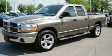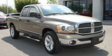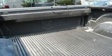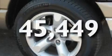Its top features include air conditioning, cruise control, a head-up display, a CD player, a double wishbone independent front suspension, alloy wheels, a chrome grille, an anti-lock braking system, a sliding rear window, and this vehicle has less than 46,000 miles.